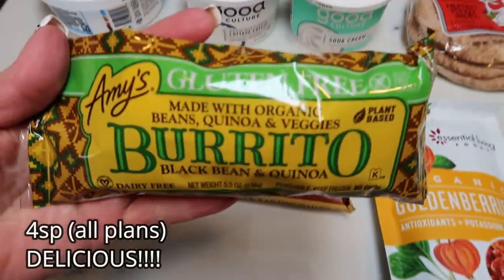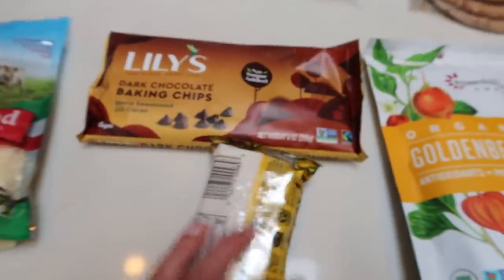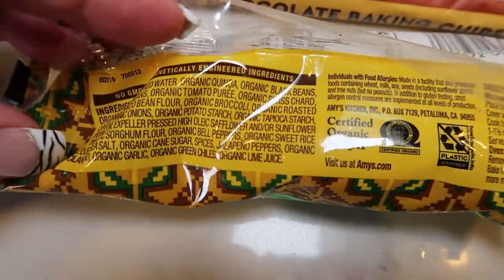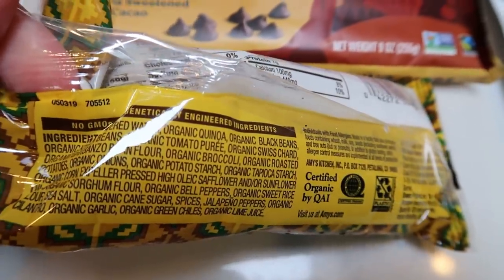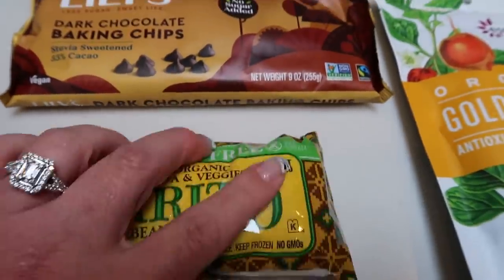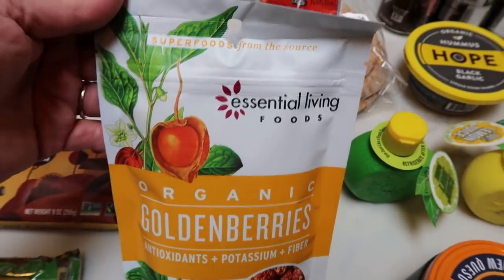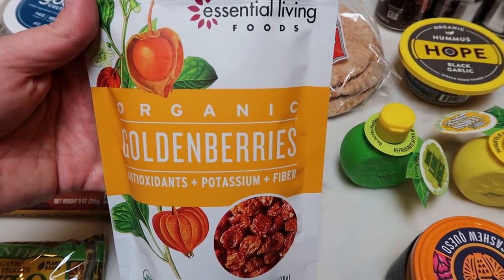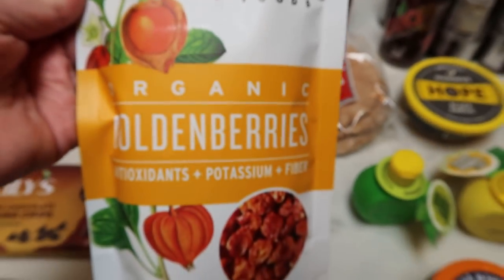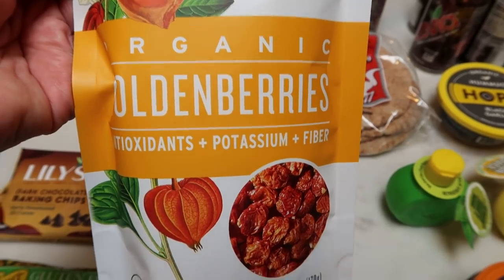I grabbed an Amy's organic burrito — the gluten-free black bean and quinoa. This is only four smart points, and the ingredients are really good for a frozen food, including expeller pressed oil. I've also been loving the Essential Living brand and found their organic golden berries. I found mulberries at Yolks earlier in the haul, but these are golden berries, which I like to put on smoothie bowls or in smoothies. It's literally just the berry. I count these as zero points — I usually put just a tablespoon on my smoothie bowl. I don't count dried fruit unless I'm eating a lot of it.